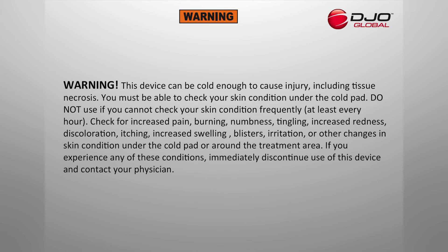Warning: This device can be cold enough to cause serious injury, including tissue necrosis. You must be able to check your skin condition under the cold pad. Do not use if you cannot check your skin condition frequently, at least every hour. Check for increased pain, burning, numbness, tingling, increased redness, discoloration, itching, increased swelling, blisters, irritation, or other changes in your skin condition under the cold pad or around the treatment area. If you experience any of these conditions, immediately discontinue use of the device and contact your physician.